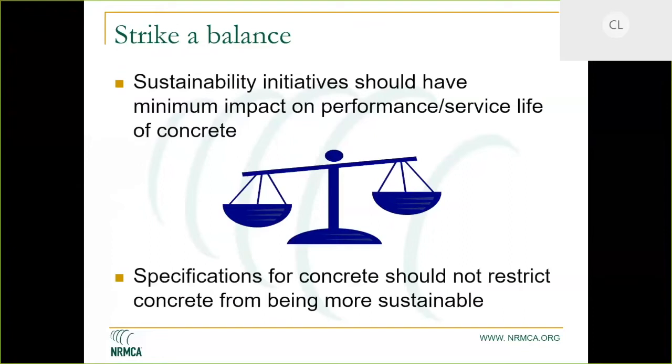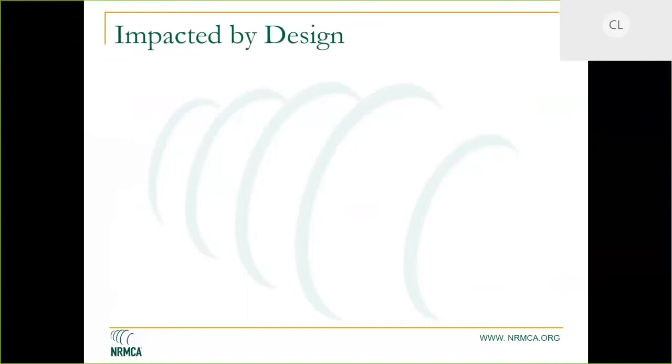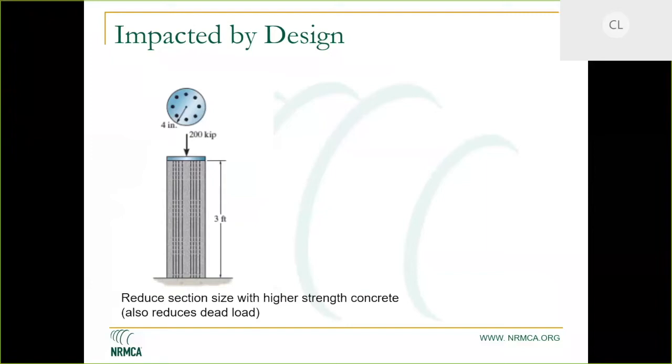We can look at sustainable construction from two angles. We can use higher strength concrete to reduce section size and minimize the amount of material used. Some of this is driven by specifications — when you have a very low water-cement ratio, you might take advantage of the higher actual strength achieved to optimize section sizes. ACI 318 has now recognized the use of high-strength steel to optimize rebar usage as well.